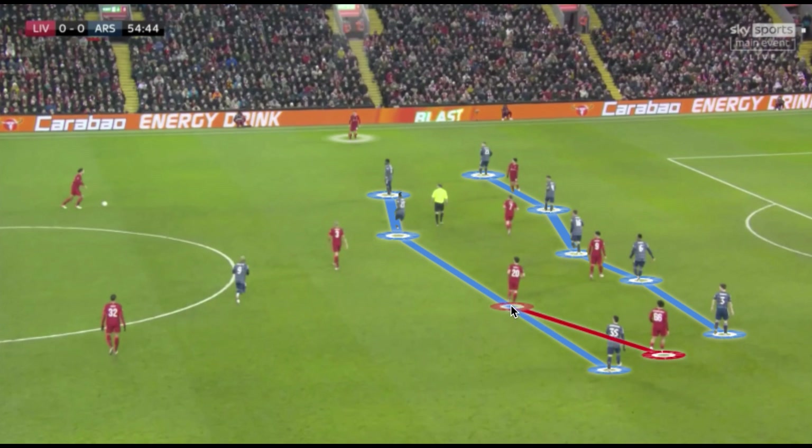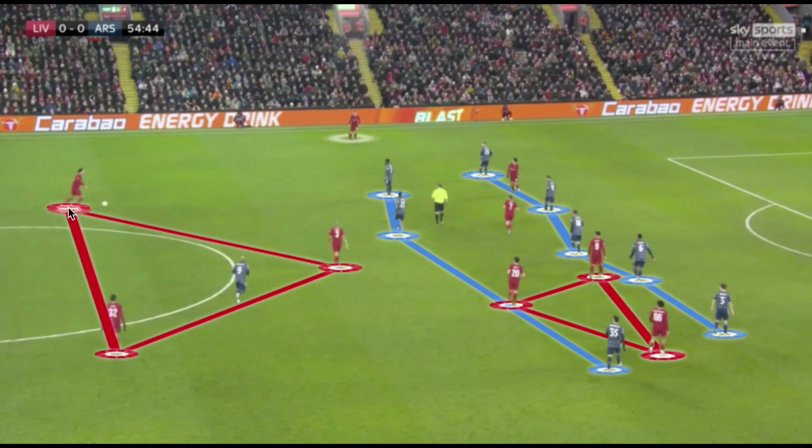Between the lines, Liverpool created a lot of overloads: Trent Alexander-Arnold coming inside from the fullback position, Jota and Firmino creating overloads through the half space, while Jordan Henderson fanned out wide for width. Van Dijk and Matip supported in the build-up, Fabinho played as single pivot, and Minamino overloaded the left half space. This left wide areas temporarily vacated by Arsenal, allowing them to shift into defensive crossing positions and play a slightly higher line, giving their goalkeeper more freedom in the low block. Lacazette focused on maintaining vertical compactness and splitting the field to prevent circulation.